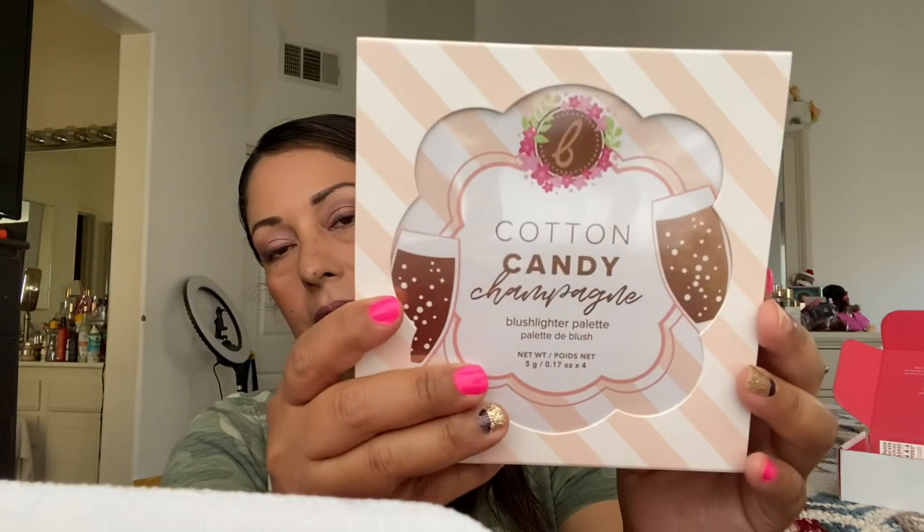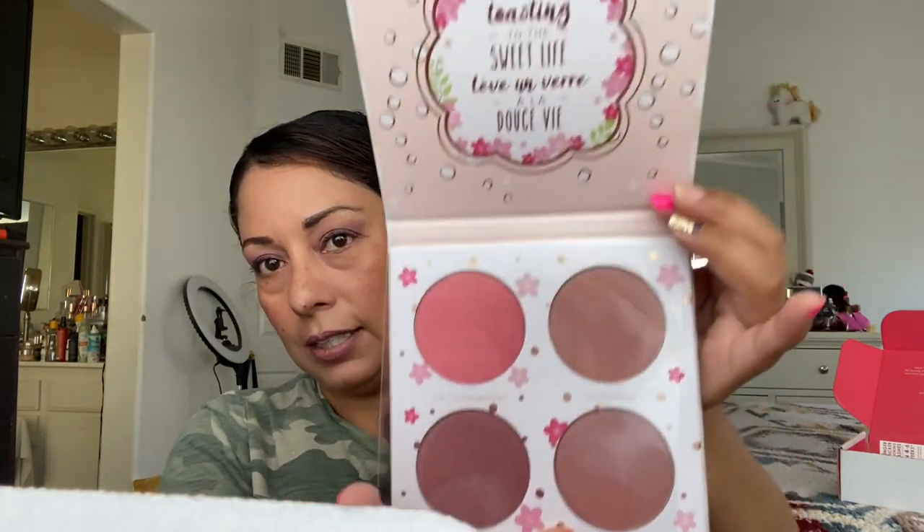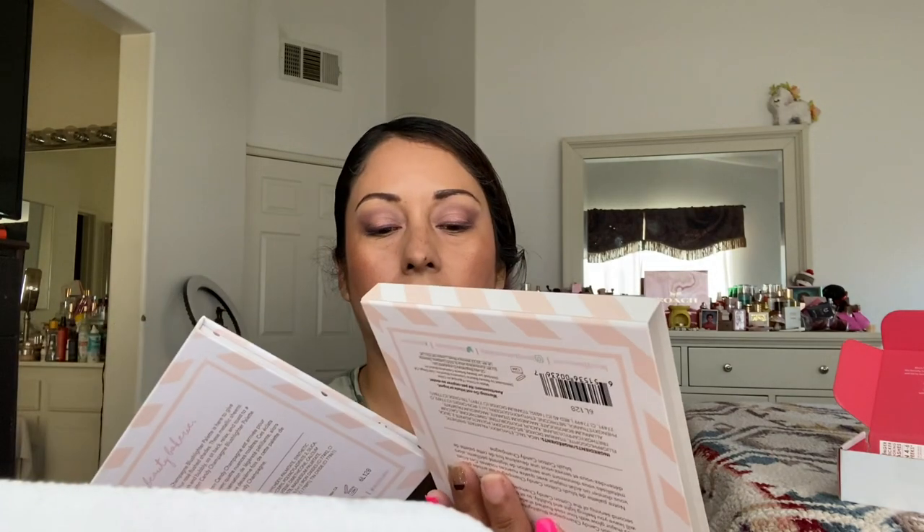I got a Cotton Candy Champagne Blush Lighter Palette — it's a blush palette, very cute and very pretty. It doesn't have a mirror and it's cardboard packaging, but I'm down to try this. I love face palettes; if I had more space I'd buy more, but I'm trying not to buy more right now. Last but not least in March, I got a Celery Hyaluronic Fresh Pressed Sheet Mask by Sweet Chef. I'm going to try that out.